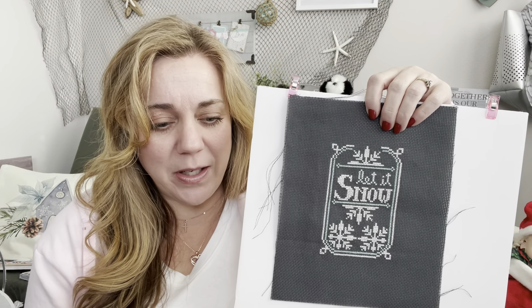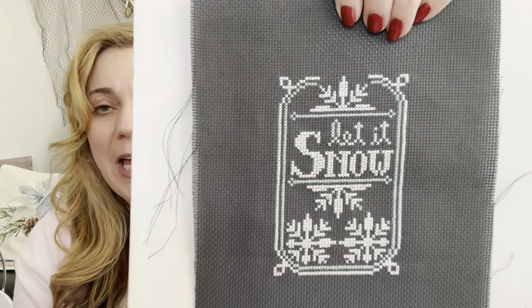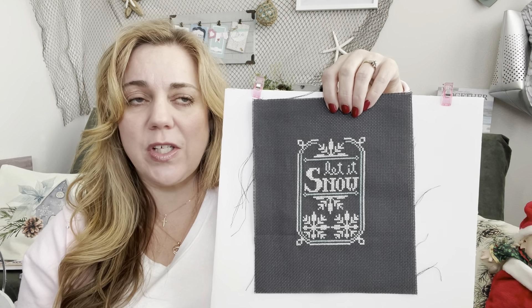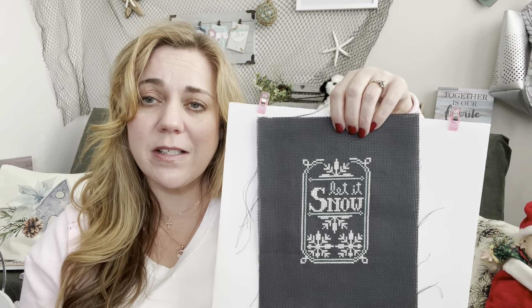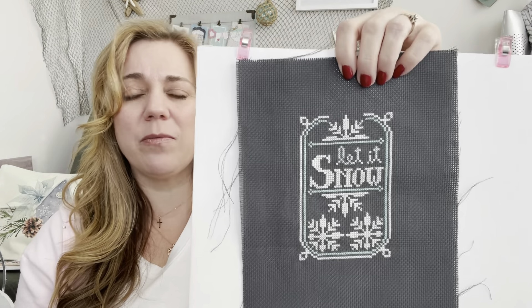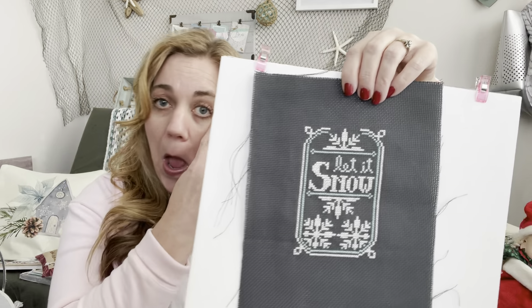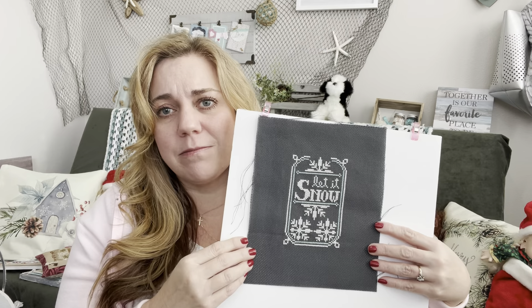This one was completed in 2020. It's called January — A Year in Chalk from Hands on Design. It says 'Let it Snow.' We keep our Christmas decorations up until the week after New Year's, and then I want to transition to snow, then to love themes for February, and then to spring.